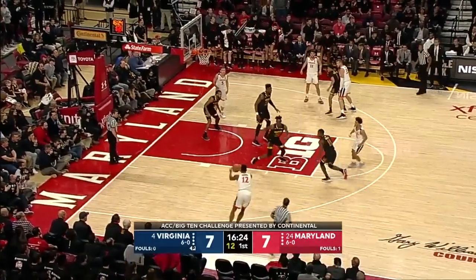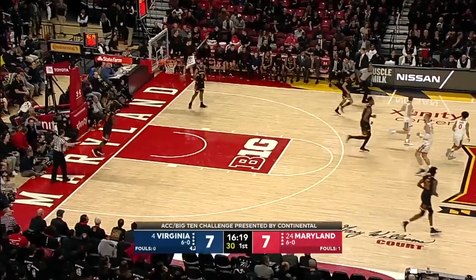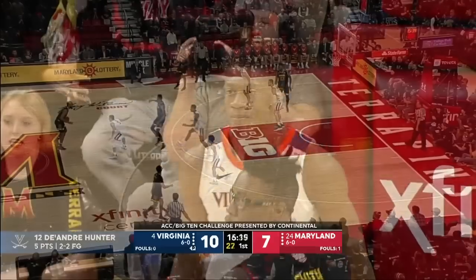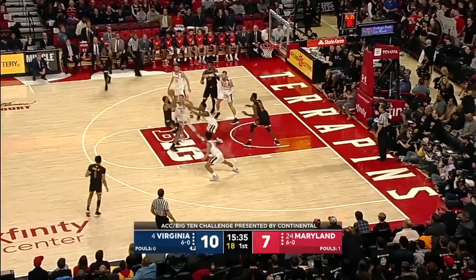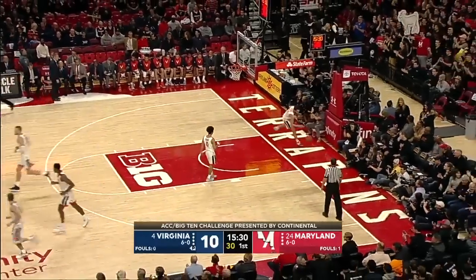Been a good start for the Terps. Hunter will try and hit inside and outside. For DeAndre Hunter, the redshirt sophomore from Philadelphia. Ayala handling with Guy on him. Ayala into the paint and finds Jalen Smith, their prized freshman from Baltimore.